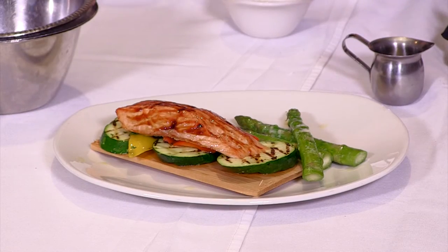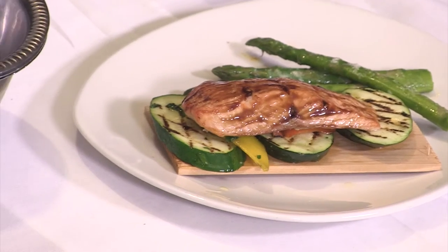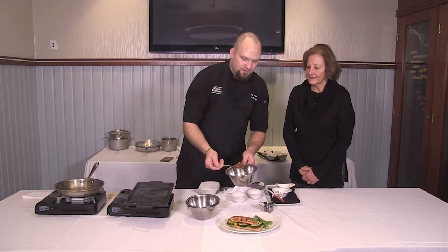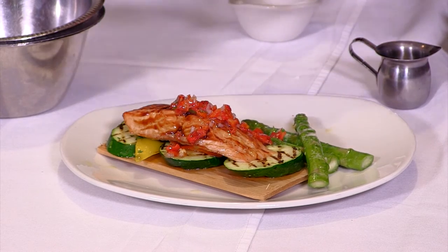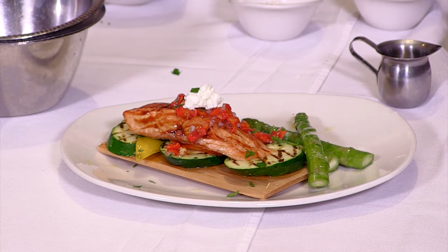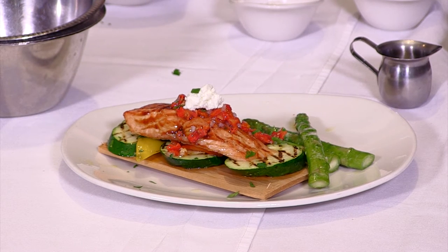Do you make that? Yes, we do. It's just balsamic vinegar reduced, and then we add a little bit of sugar to sweeten it up — just a tiny, tiny little bit. From here we're going to add this delicious pesto we made, and then a little bit of goat cheese on top, and a little bit of parsley to the dish. That's a beautiful summer dish or winter dish — it works all the time. That's gorgeous.